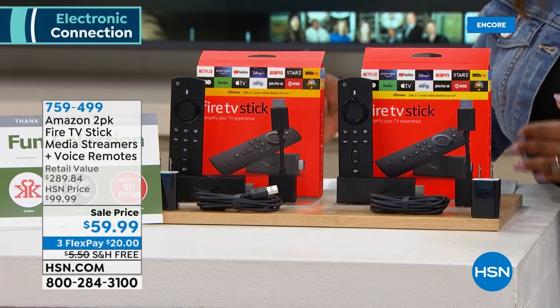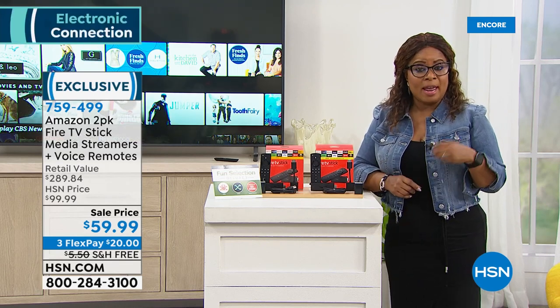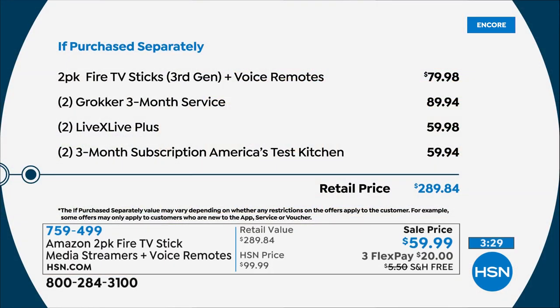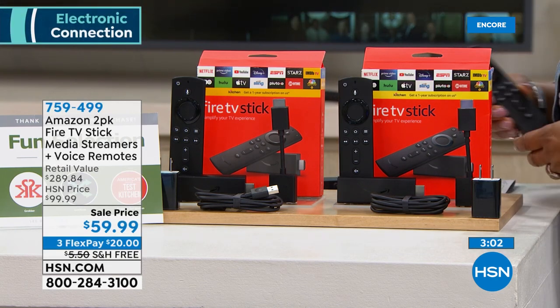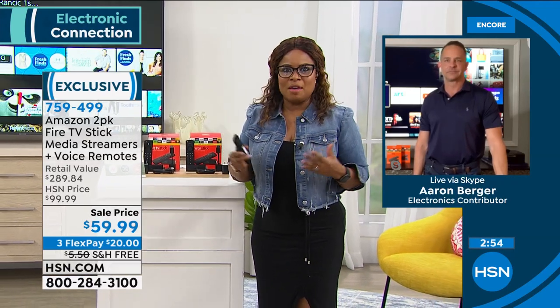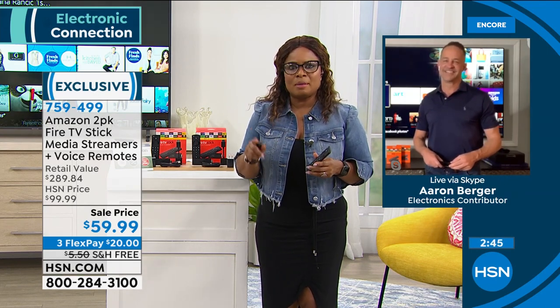The offer we have for you tonight is double the value — the best value we've ever offered. This is the third generation, the latest and greatest. When looking at Amazon Fire Sticks, you can find first, second, and third generation — this third generation is the latest. One unit alone sells for $39.99; we're giving you two for $59.99 with free shipping and handling at $20 to get it home. This is one of the number one best-selling streaming devices on the market. Even if you already have subscriptions like Hulu, Sling TV, or Netflix, this plays well with all of them.